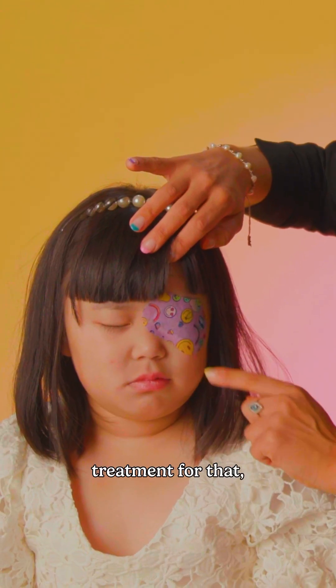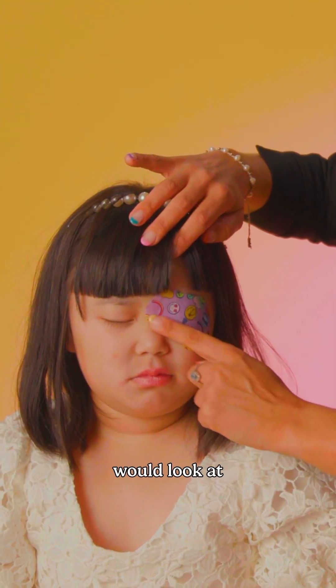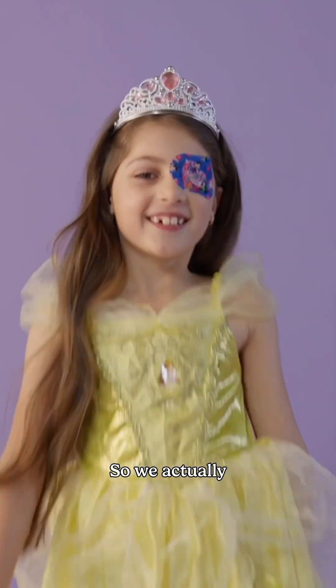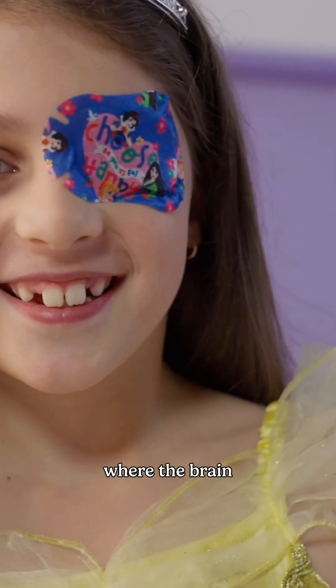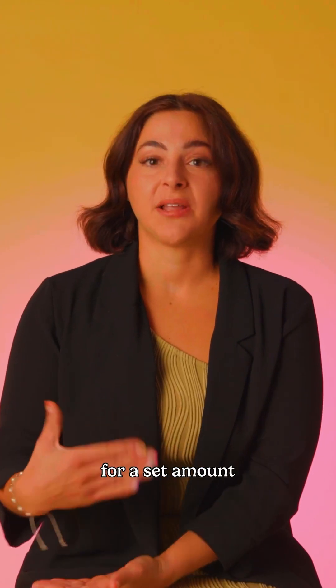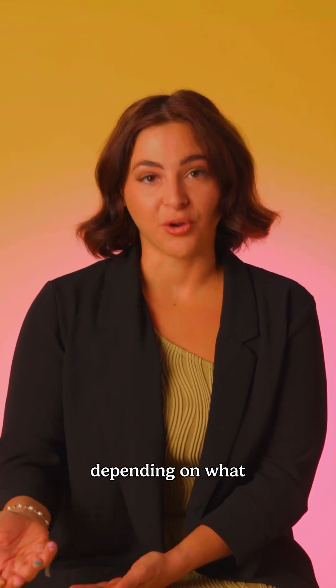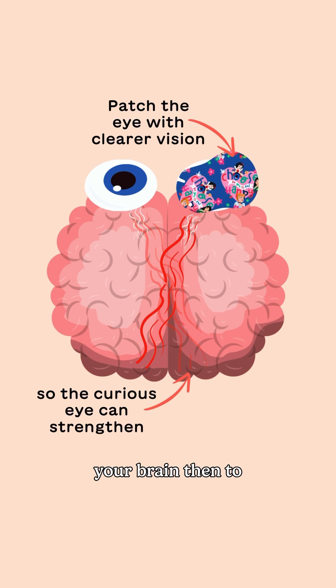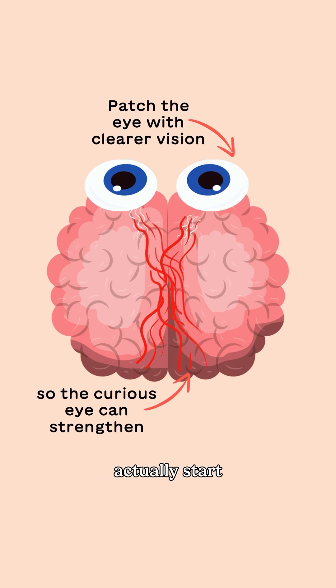In terms of treatment for that, we would look at eye patching, called occlusion therapy. We actually patch the eye where the brain is favouring the image from, for a set amount of hours per day depending on what your ophthalmologist prescribes. This encourages your brain to use the eye with the weaker vision so it can start to build up the connection from the eye to the brain.